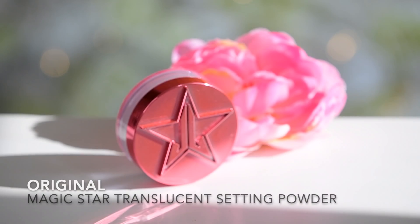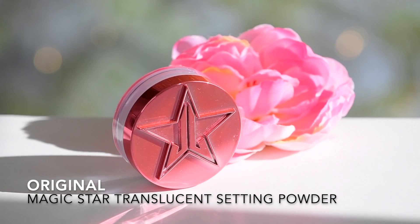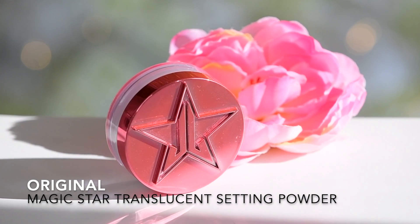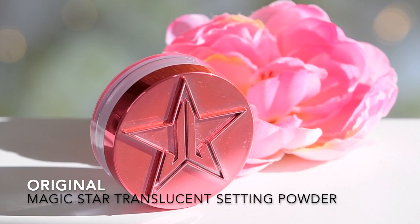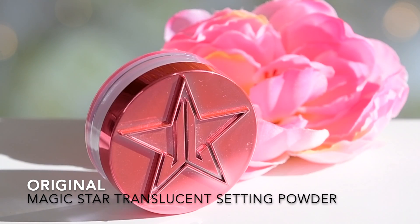Before we get into the actual comparison, let's talk about the powders themselves. The website describes the original formula as an ultra-fine, soft, and luxurious formula infused with Vitamin C and E with a special blend of silica that controls oils and keeps you looking flawless all day — an airbrush, Jeffree Star approved blurring effect, available in eight shades. Both of these go for $22 US, which is a pretty decent price compared to something more high-end like the Laura Mercier setting powder.